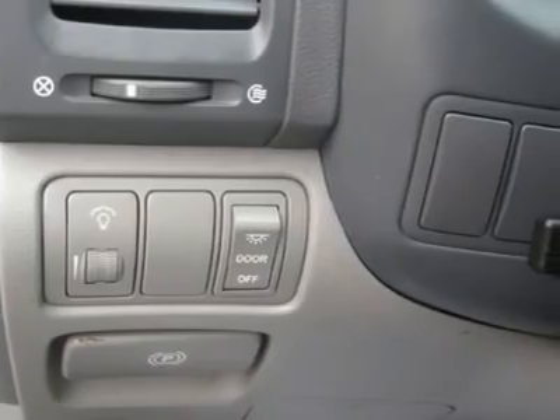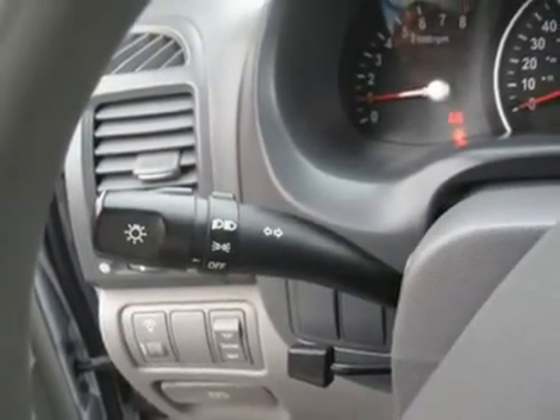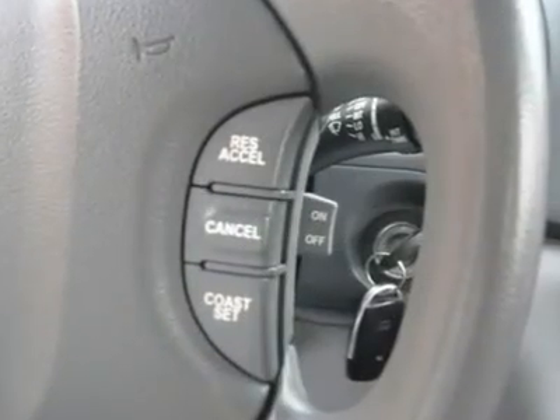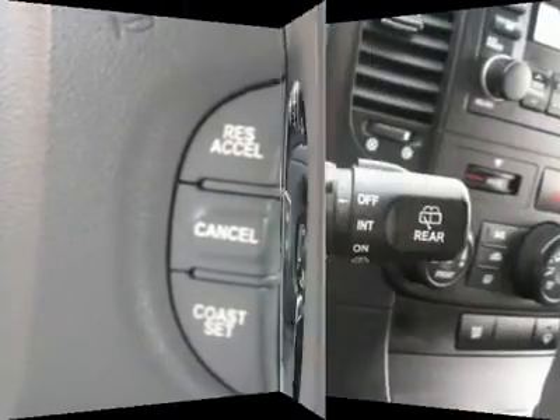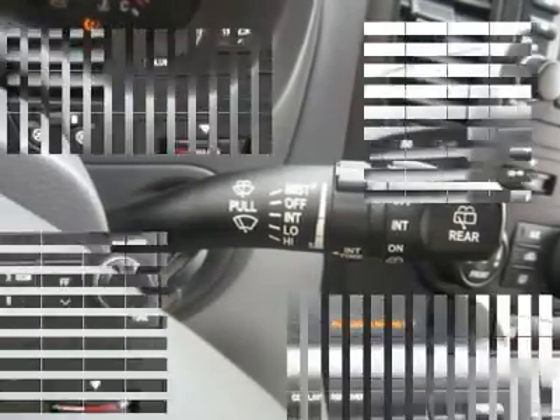Buy right off the lot — we open at 9 a.m. every day. Features include air conditioning, climate control, cruise control, tinted windows, power steering, power windows, power door locks, power mirrors, rear air conditioning, and clock.